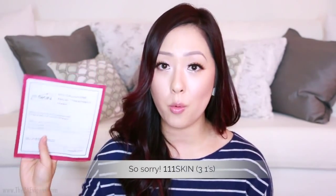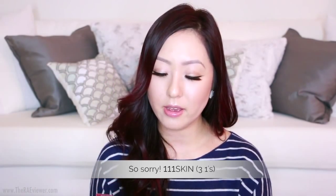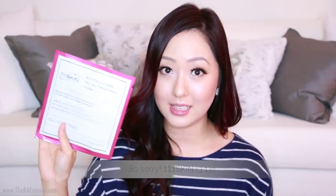Next is the 111Skin biocellulose facial treatment mask — a relatively new brand. I like the SK-II mask a tad bit better, but this one also brightens and moisturizes. They recommend using it up to three times a week, so it's better for more regular use, whereas the SK-II Derm Revival is best for special events or when flying or traveling.